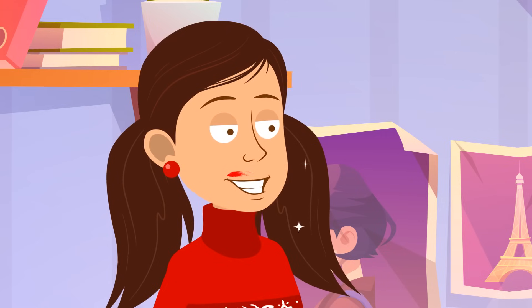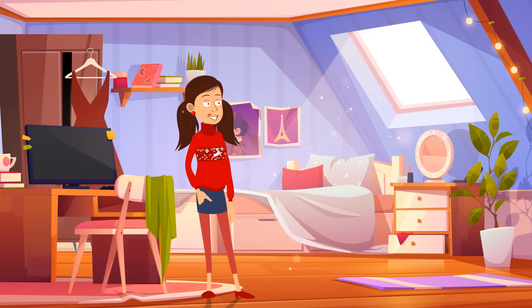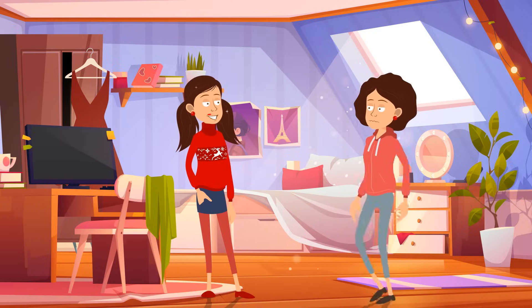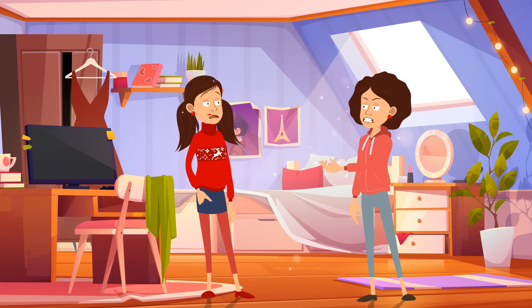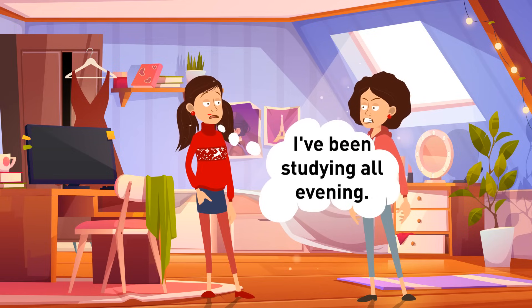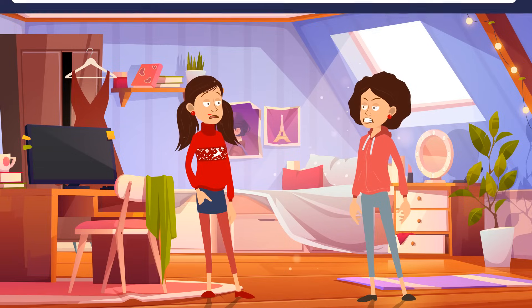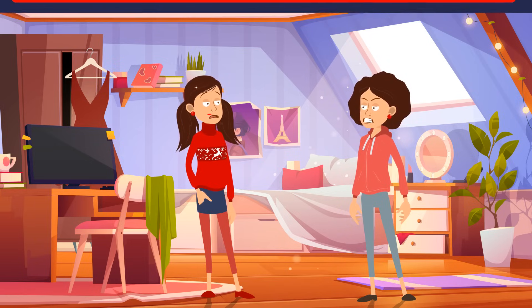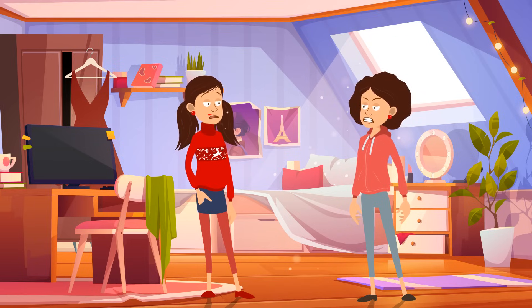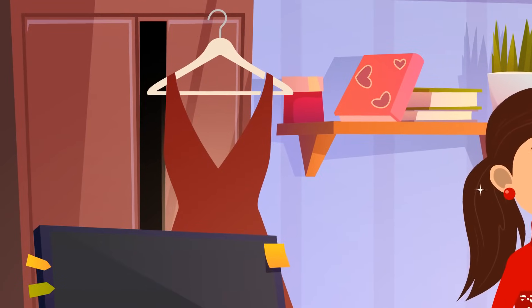Cassidy was grounded for two weeks for bad grades, but her friends were throwing a party, so she decided to sneak out. In the morning, her mother returned from the night shift and asked how she'd spent the previous evening. Cassidy said she'd been studying. And still, Cassidy was grounded for another two weeks. Why? Her mother inspected her room and probably noticed glitter in Cassidy's hair, smeared lipstick, and a party dress drying on the wardrobe door.